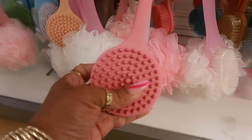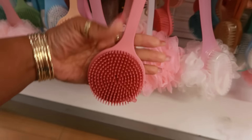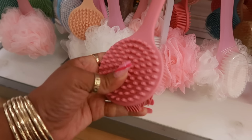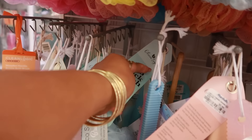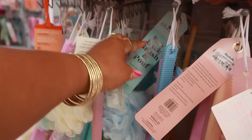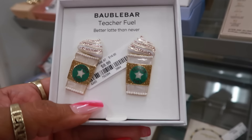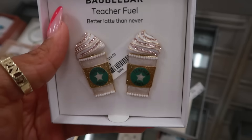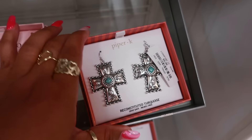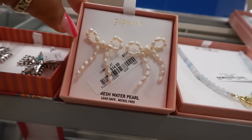There are these silicone body scrubbers for the shower, and it comes with a loofah — $6.00. They have different colors: pink, blue, and green. That's Olivia Lane, I believe that's the brand. $10.00 for these cute Bobble Bar teacher fuel earrings. And the cute little bow earrings by Piper K are $15.00, with the little pearls.